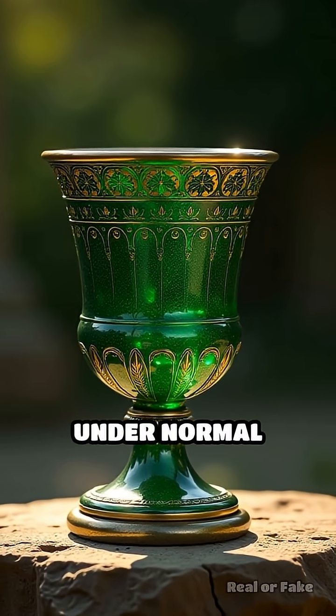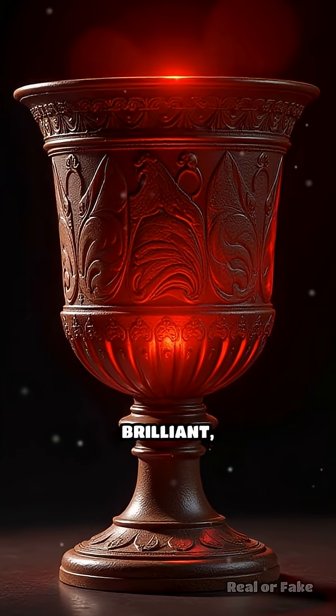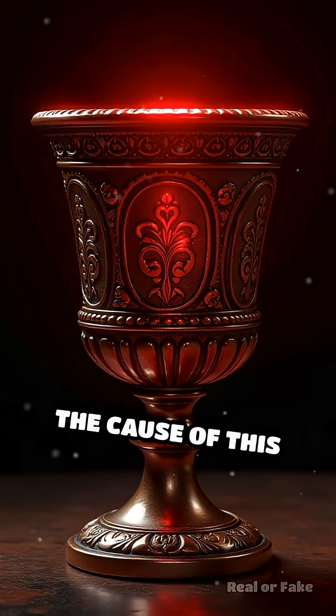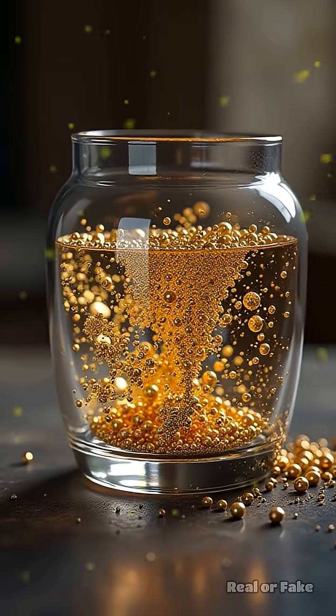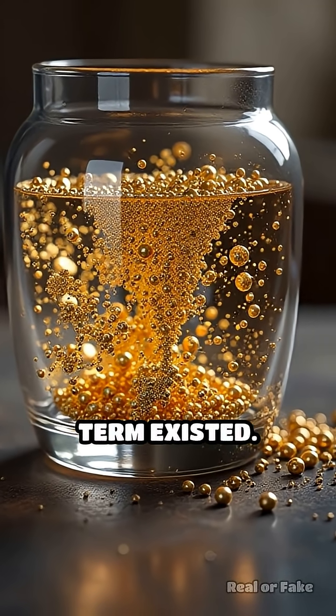appears jade green under normal light, but when illuminated from within, it glows a brilliant ruby red. For centuries, the cause of this magical transformation remained a mystery. The secret? An ancient form of nanotechnology, long before the term existed.